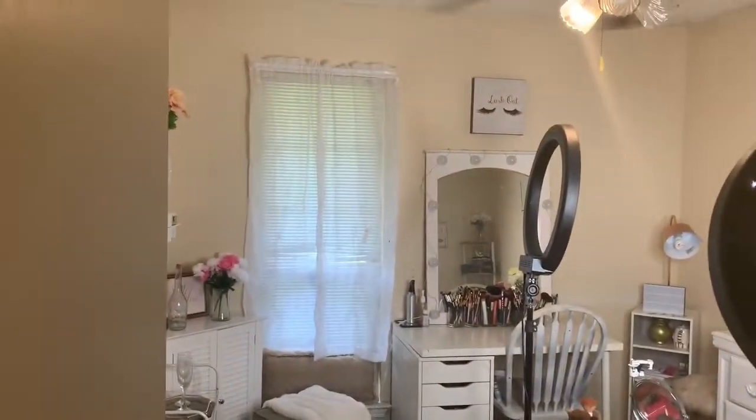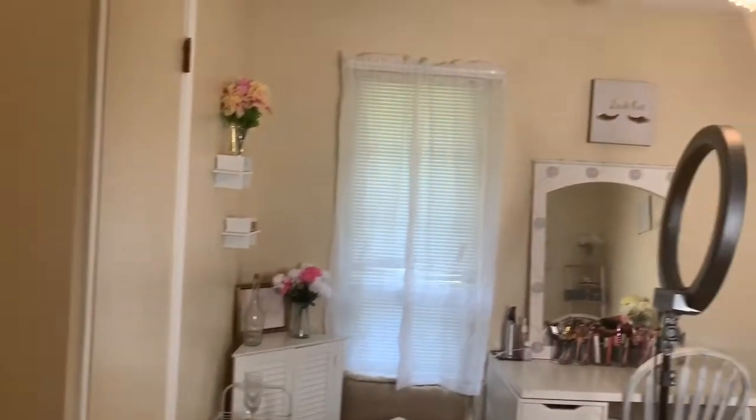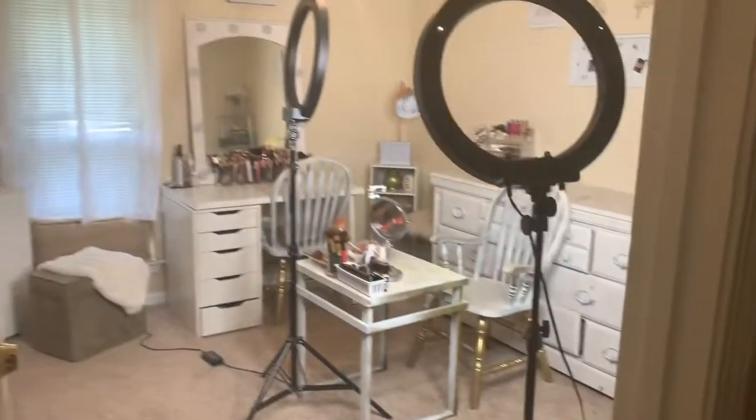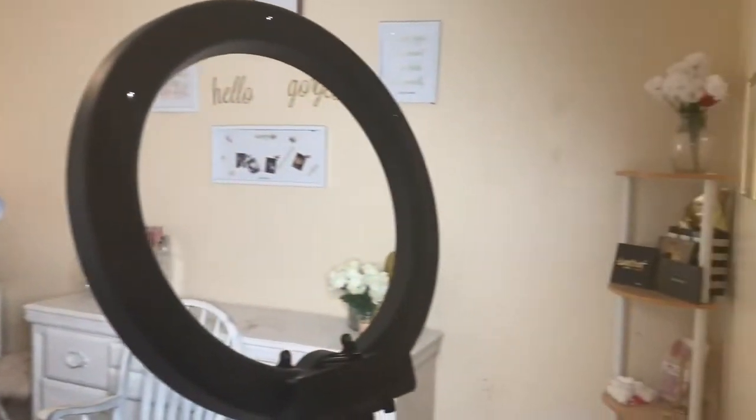Walking into my beauty room, this is an overview. I know it's not much, but it's just enough space for me right now. I have my ring light on just to give me more lighting — I need to cut the other one on too.